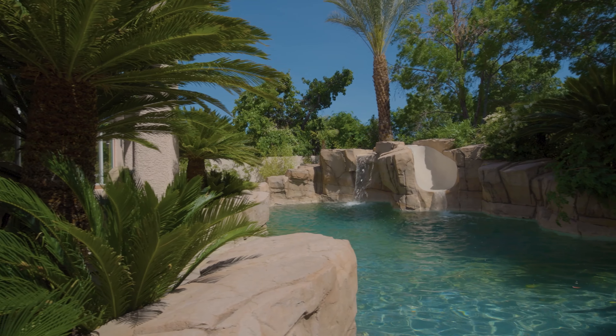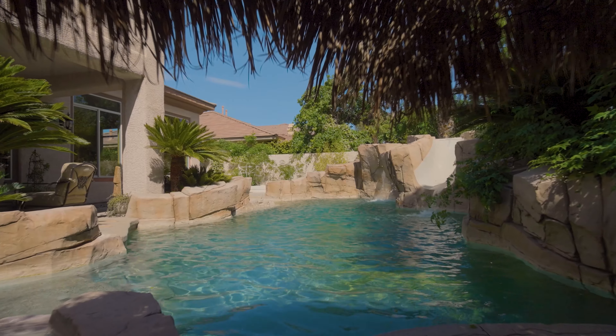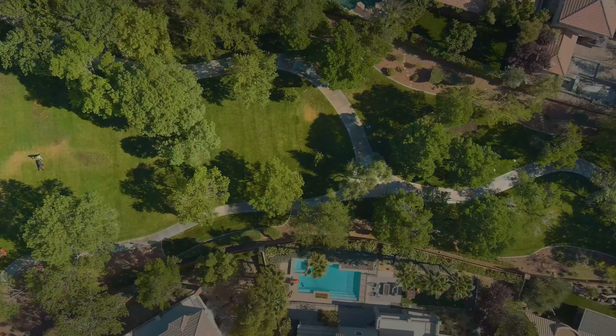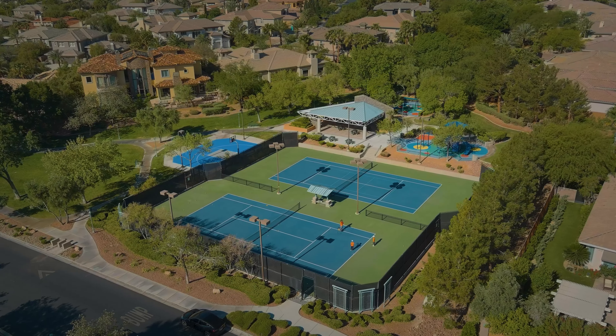The beautiful backyard features a lagoon pool and spa, a swim-up palapa bar, a covered patio, and a water slide. A gate in the corner of the rear yard provides direct access to the neighborhood's gorgeous green belt, which includes a private biking and walking trail that connects to the exclusive Willow Creek Community Park.